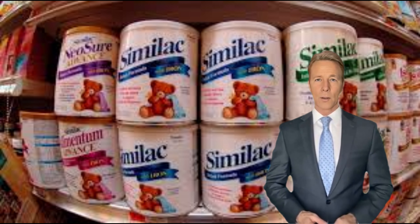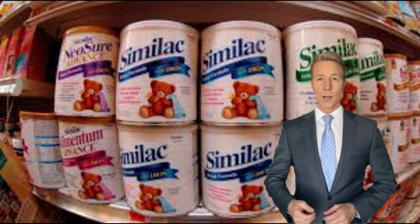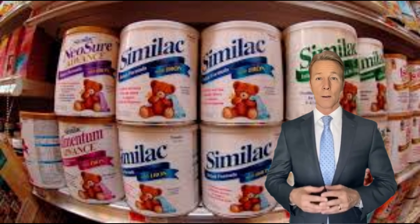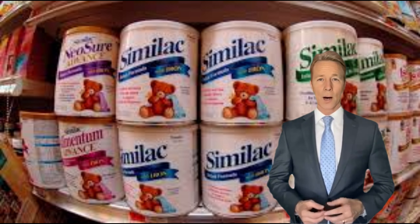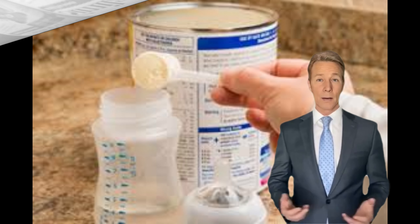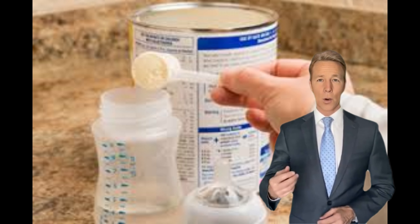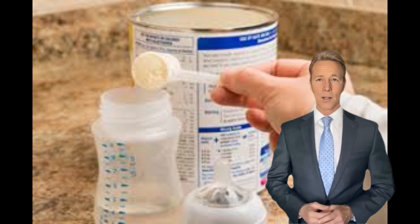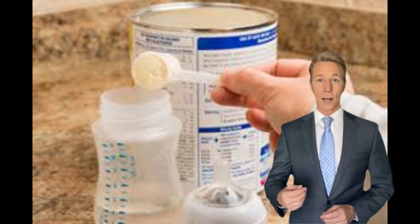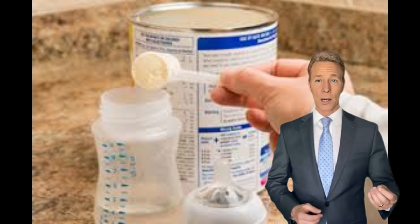Always consult with a pediatrician or healthcare professional before choosing an infant formula to make sure it meets the specific nutritional needs of your baby. And that's it for today's video. We hope this information was helpful for you. If you liked this video, don't forget to give it a thumbs up, and subscribe to our channel for more informative content. If you have any questions or suggestions, please leave them in the comments section below. Thanks for watching, and we'll see you in the next video.